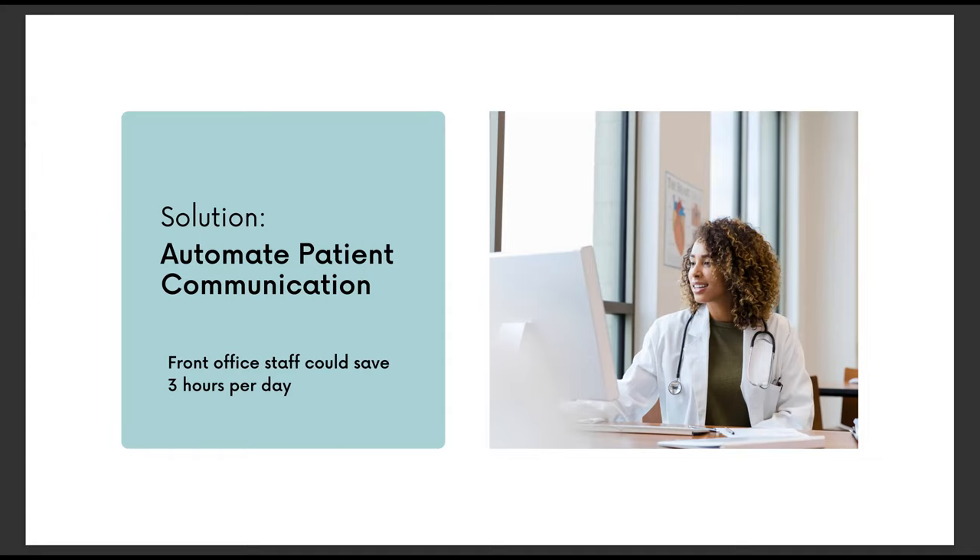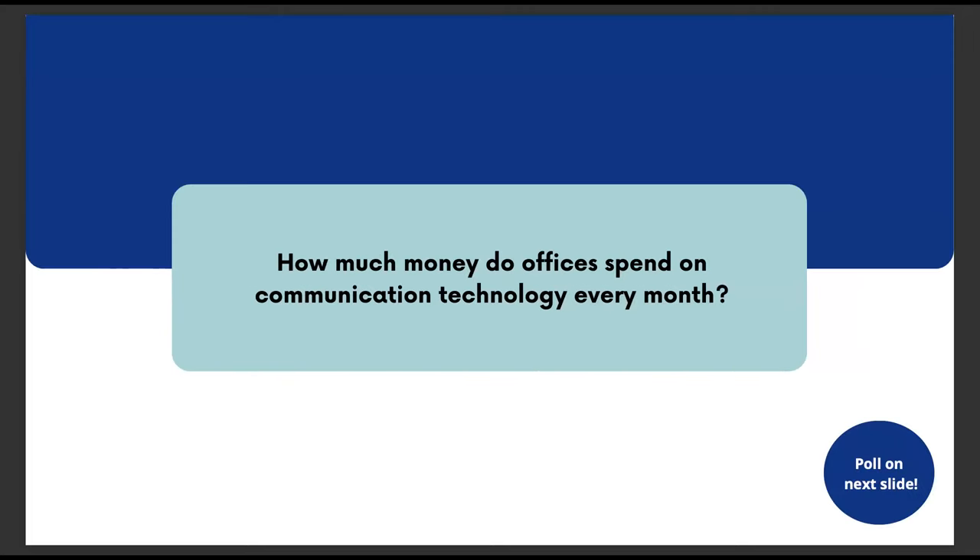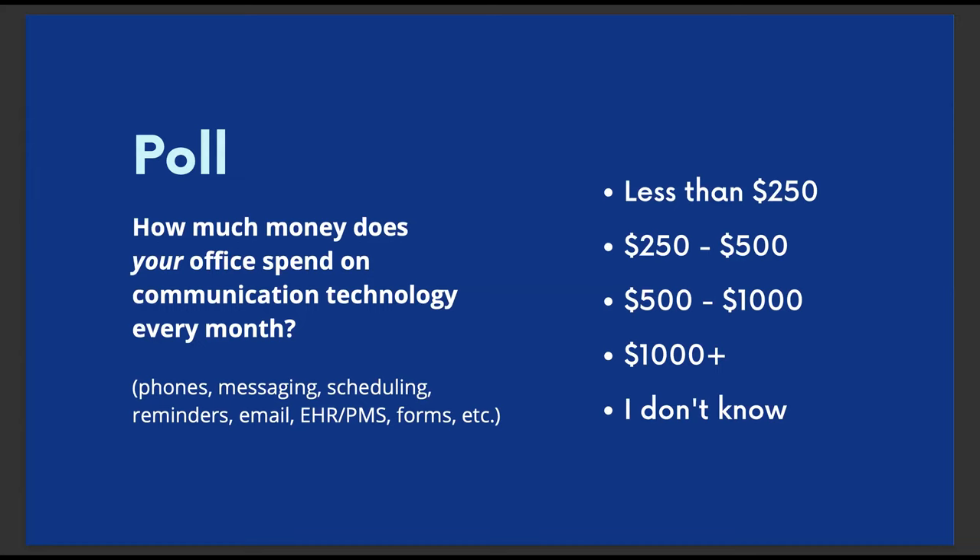While we're on the topic of communication tools and efficiency, I want to jump into an even bigger potential money saver: communication systems. How much money do offices spend on communication systems and technology every month? I want to take a quick poll. How much money does your office spend on communication technology every month? This can be things like phones, messaging tools, scheduling tools, reminders, emails, even your EHR or PMS system, forms — anything that interfaces with your patients.